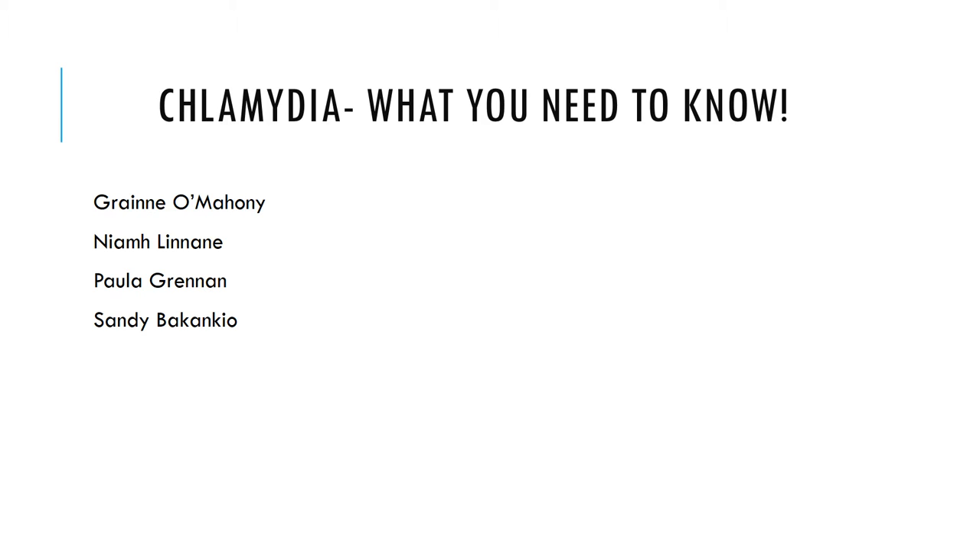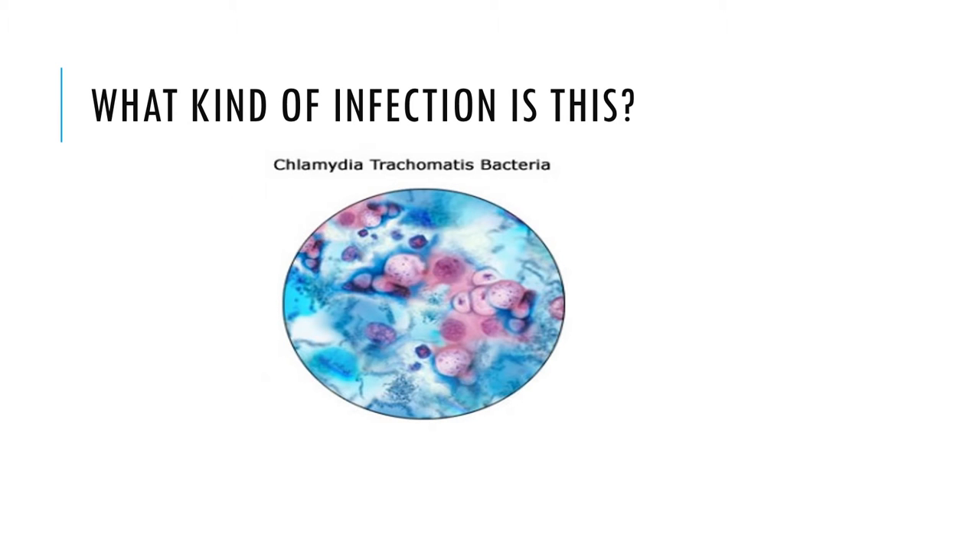This video is about creating awareness on Chlamydia and what you need to know about the infection. Chlamydia is a sexually transmitted infection caused by the bacteria Chlamydia trachomatis.